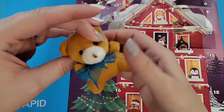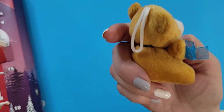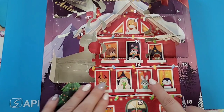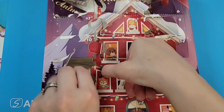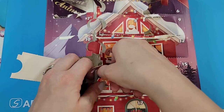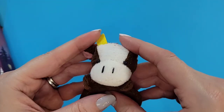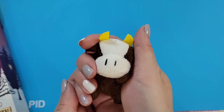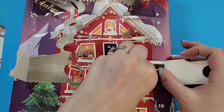Door thirteen: another bear, but this one has a blue bow and is a brown color — still very cute but nothing too fancy. Door fourteen: oh my goodness, a cow! I adore cows — that's so cute! It has yellow little horns; I can say that confidently. Brown with white — that's adorable. I like her. Cows are females actually, so 'her.'